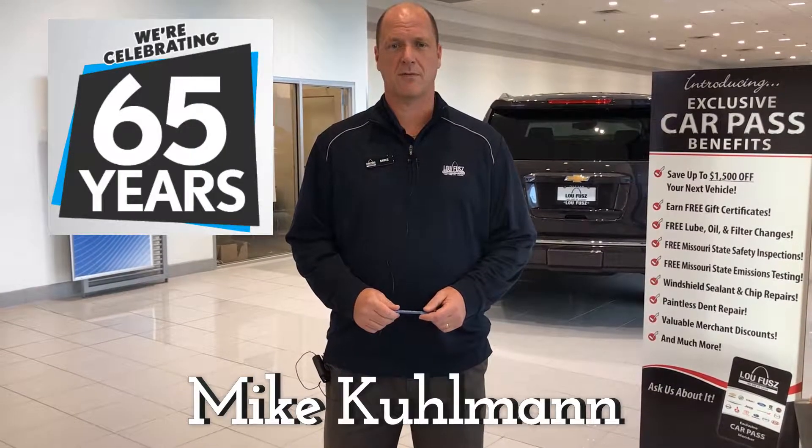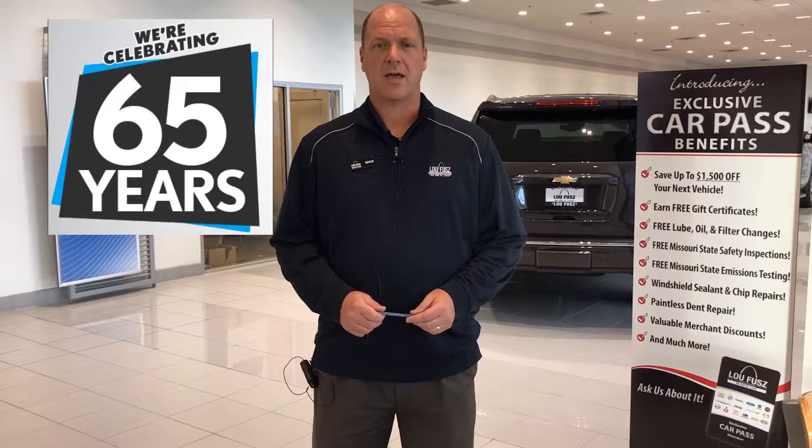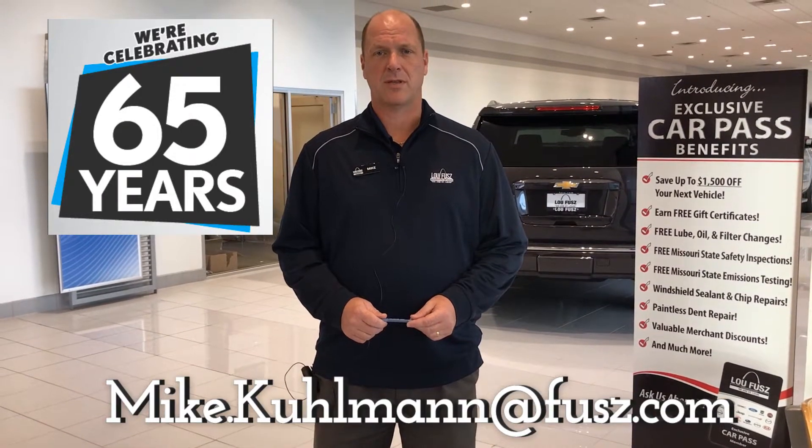For more information or to schedule a test drive, feel free to call me at 636-970-4133 or email me at mike.kuhlman at fuse.com.